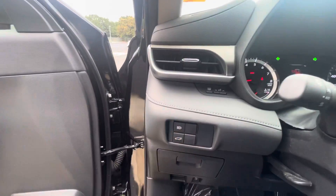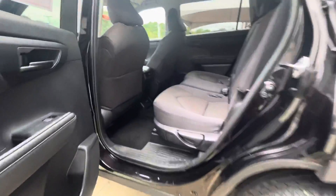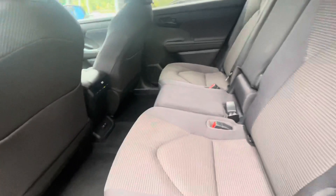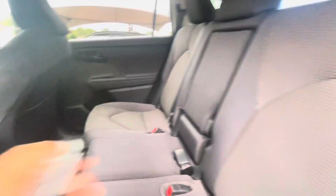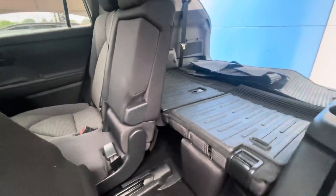Power tailgate is equipped in this vehicle, as you can see right there. Gonna hop in the back seat. This vehicle has tons of space, it's super spacious. You got the USB ports right there. Seats can fold down completely — 40/60 split seats, as you can see right here.